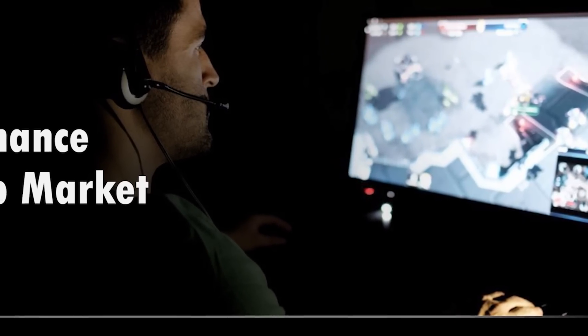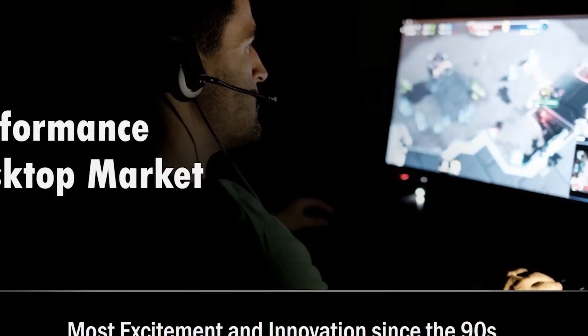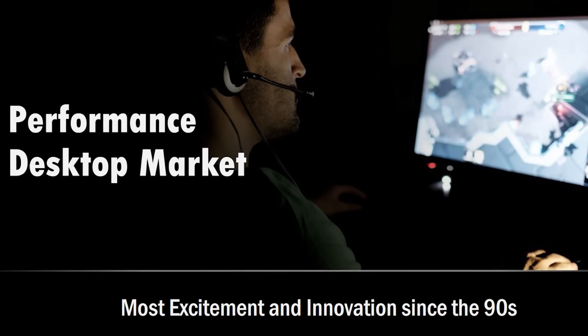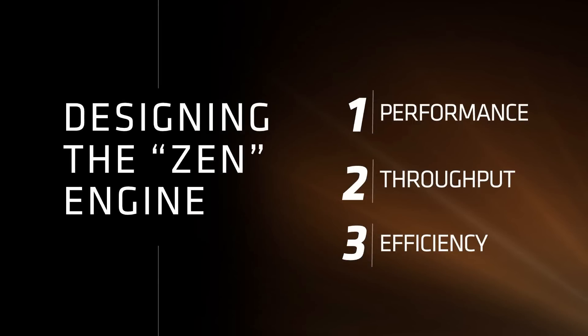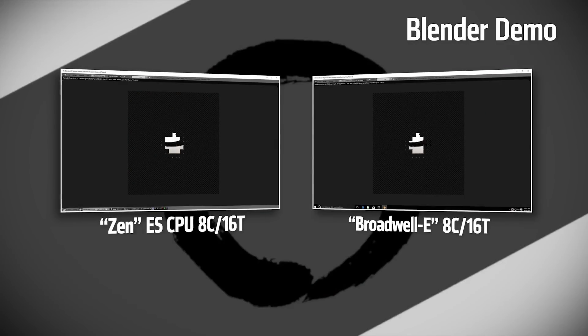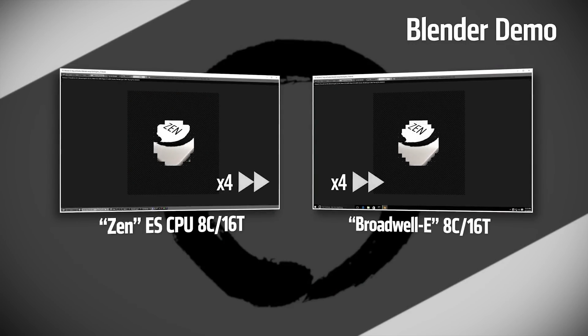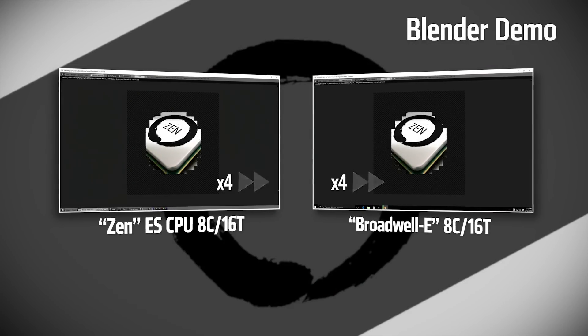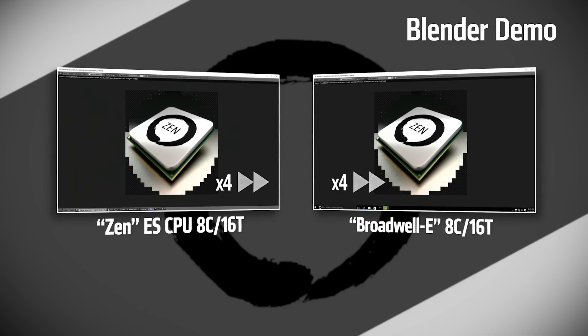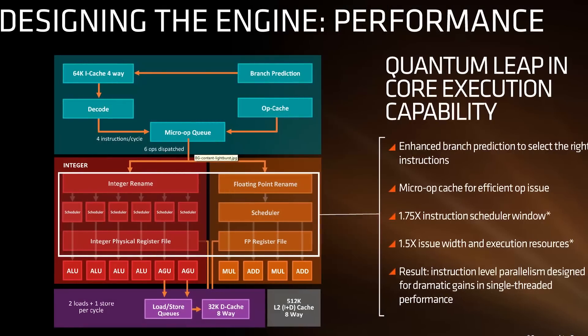Although we weren't told the exact Handbrake configuration used, the fact that Summit Ridge managed to match the performance of Broadwell-E here is very promising indeed, especially considering AMD is set to introduce frequency boost and a higher base clock speed closer to release. A stumbling block for AMD in the past has been efficiency — power consumption figures haven't been great. Ryzen looks to fix this with dramatically improved efficiency. AMD used the 3D creation software Blender to demo Ryzen, or Zen as it was known at the time, and AMD's upcoming CPU allowed for around 5 watts less total system power consumption when compared to the Core i7 6900K.